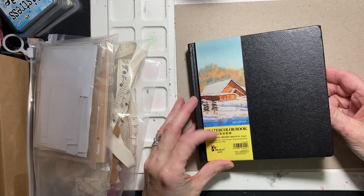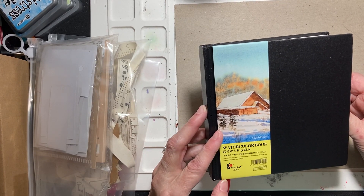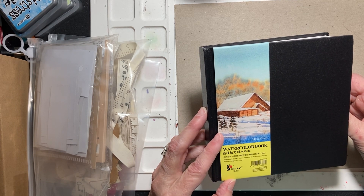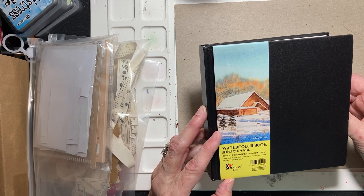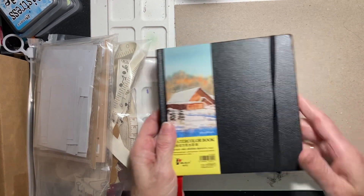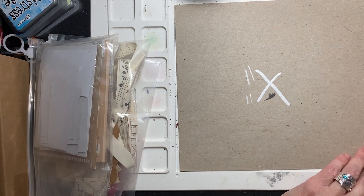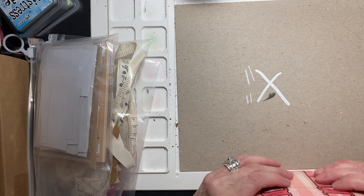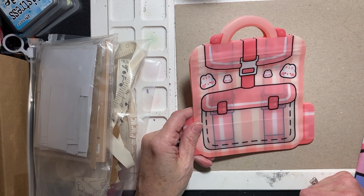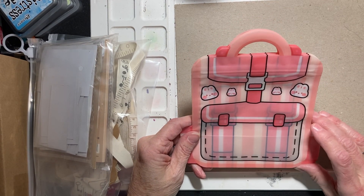It might say on here — it's 44 pages — and it might say the weight of it but I can't read that. So I got those. And as with anything I'm sharing, if you like it and you want the link, just leave it in the comments and I'll add a link.